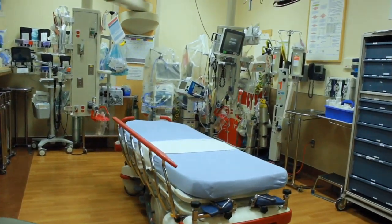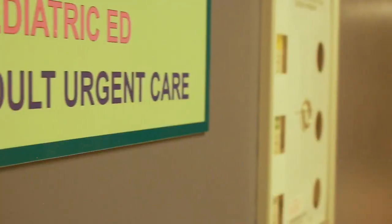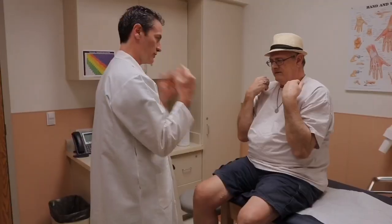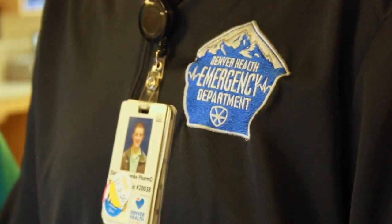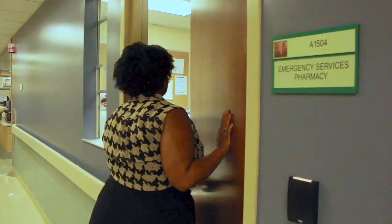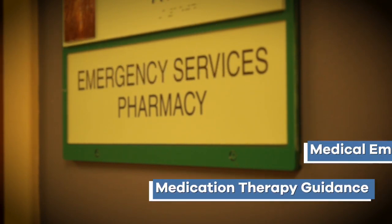Right next door to the adult emergency department is the pediatric emergency department and urgent care center. Here pediatric patients requiring any level of care are able to be seen by medical providers in a child-friendly environment. Rounding out the department is the adult urgent care center where patients are able to be seen for non-emergent issues that require immediate medical attention. All areas of our emergency department are covered by at least one clinical pharmacist 24 hours a day, seven days a week. Pharmacists and pharmacy residents are integrally involved in each area, providing services such as antimicrobial stewardship, patient and provider education, medication therapy guidance, and response to medical emergencies.